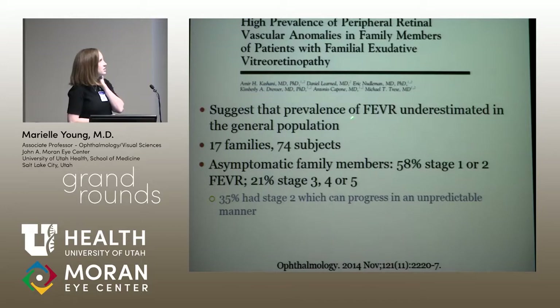A paper in Ophthalmology in 2014 by Mike Tracy's group suggests that the prevalence of FEVR is quite underestimated. They looked at 74 subjects from 17 families and found that 58% of asymptomatic family members had stage 1 or 2 FEVR, and 21% had stage 3, 4, or 5. Our patient would be stage 1 — just peripheral avascular retina. Stage 2 involves exudate, and 35% of asymptomatic people had stage 2, which can really cause problems like retinal detachment and macular dragging.